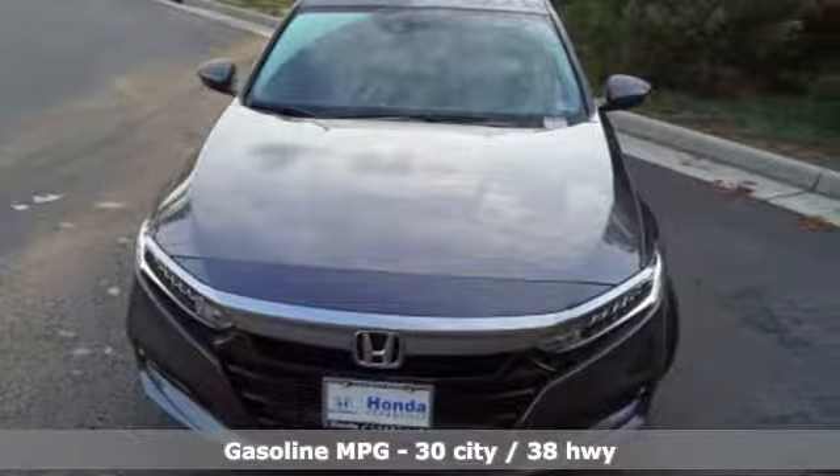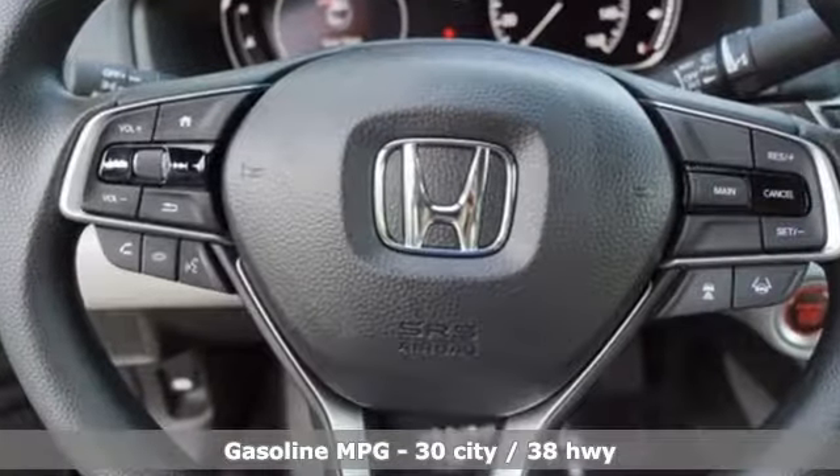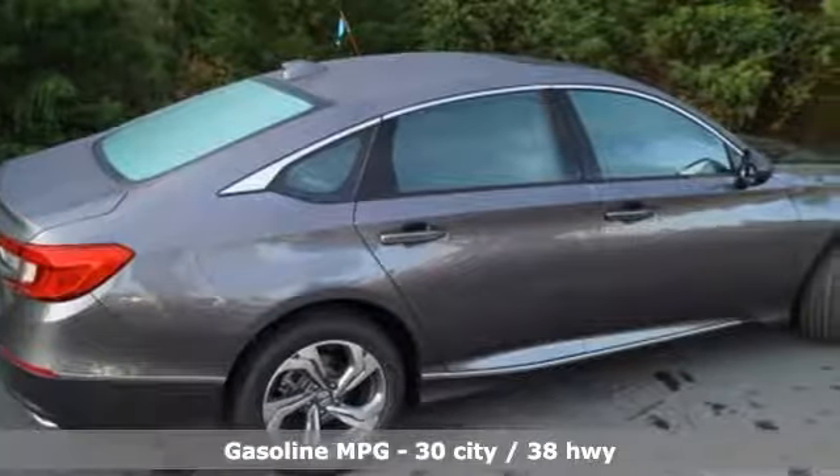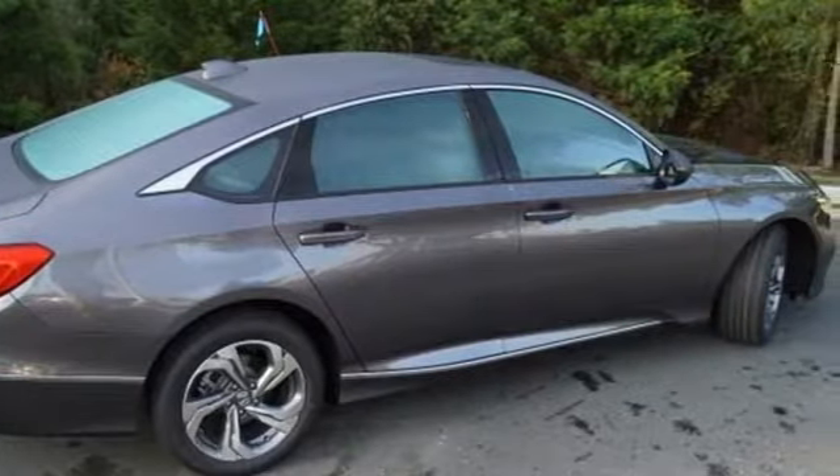Features include streaming audio, doors and push button start proximity key, dual zone climate control, and remote engine start.